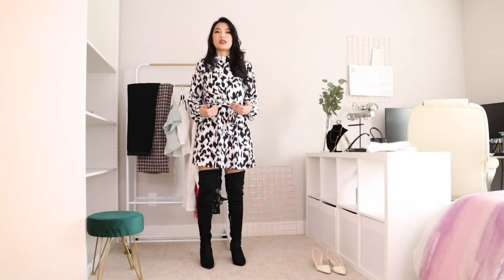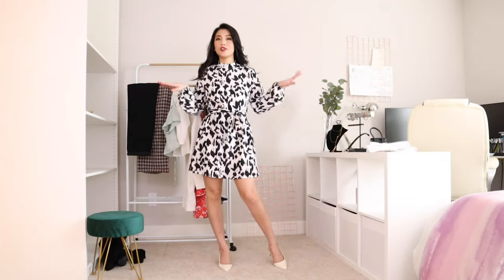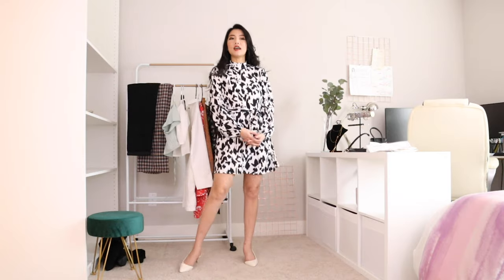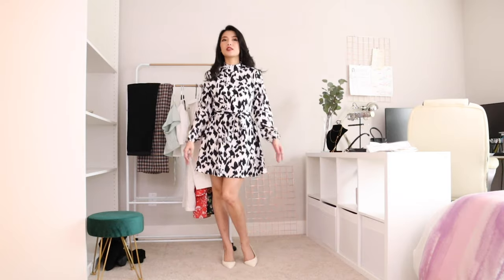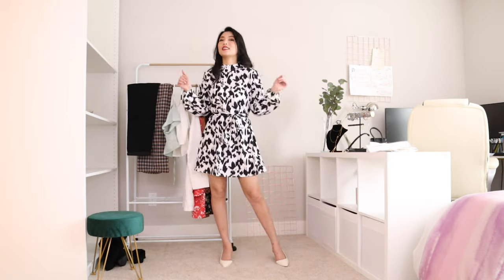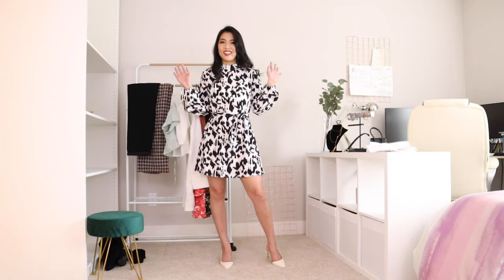You can basically pair this dress with any shoes. I think I like the pump version better — it makes me look more feminine because the dress has a very high neck, so you want to show off your legs. This is absolutely a bargain. I love it.